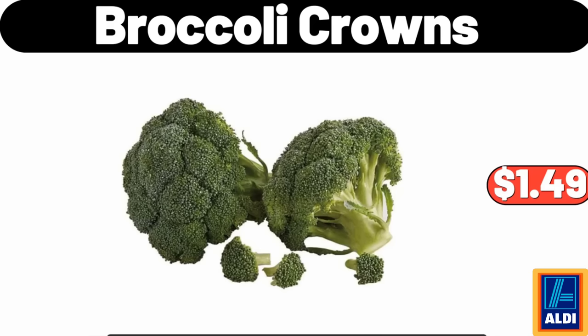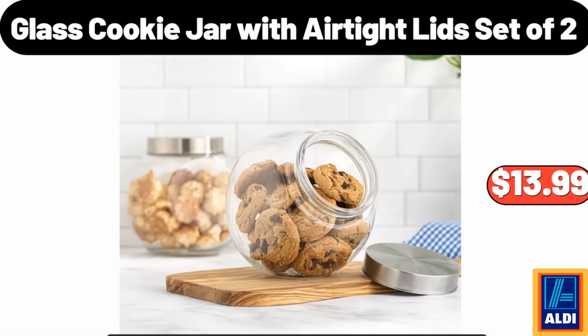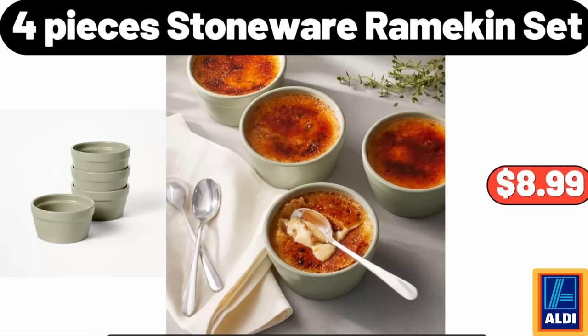Broccoli Crowns: $1.49. 12-Piece Christmas Foliage Dinnerware Set: $54.98. Glass Cookie Jar with Airtight Lids, Set of 2: $13.99. 4-Piece Stoneware Ramekin Set: $8.99.